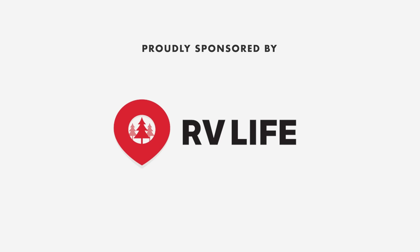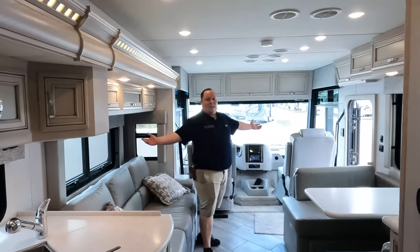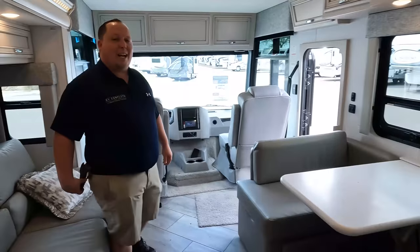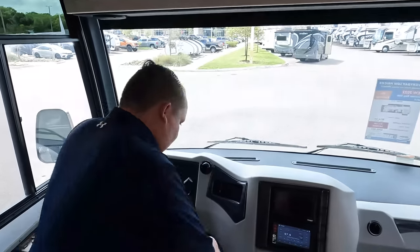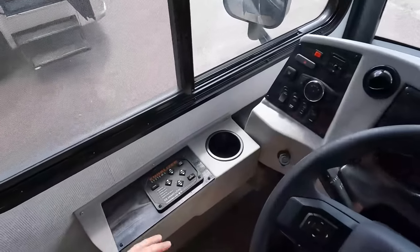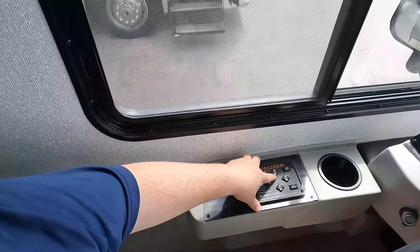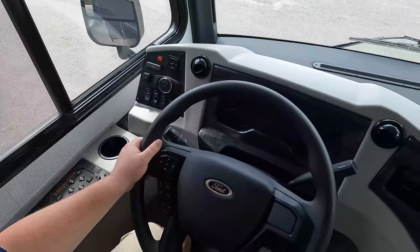Now that you can see what it looks like with the slide outs open, this motorhome is beautiful. Let's get started with the cockpit area. Up front, very nice 7.3-liter V8. You've got your auto leveling right here, cup holders, battery boost, and all the controllers.